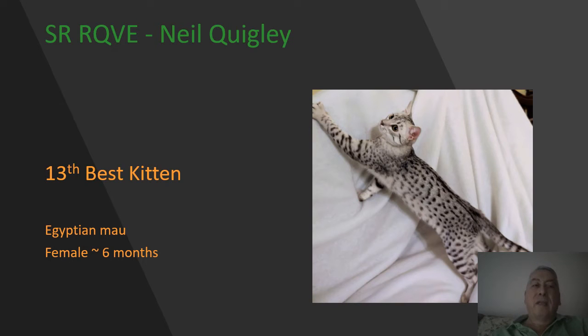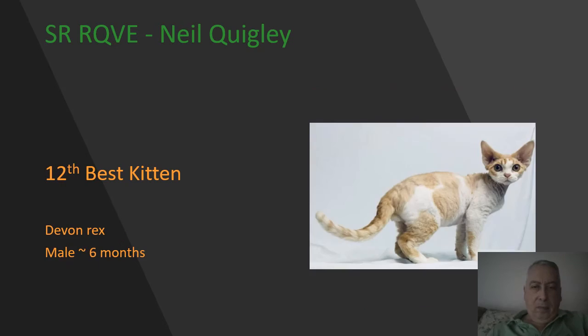Red mackerel tabby and white Devon Rex male kitten, six months of age. He has those three convex curves to the head, very nice prominence to those ears, a lovely level back, and evident waving to the coat in the pictures. Today my 12th best.